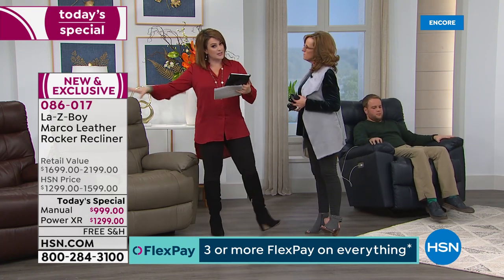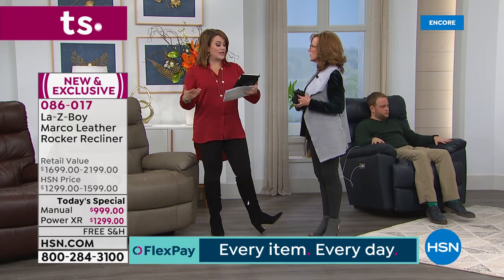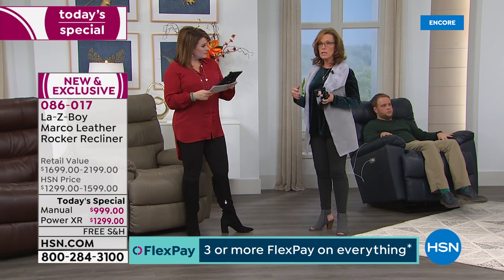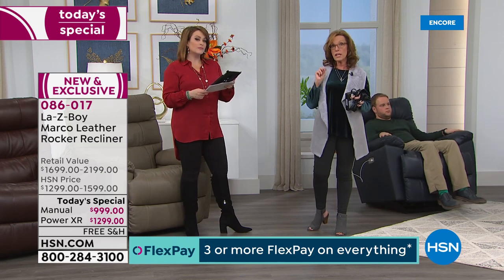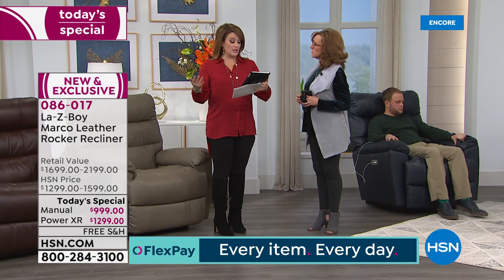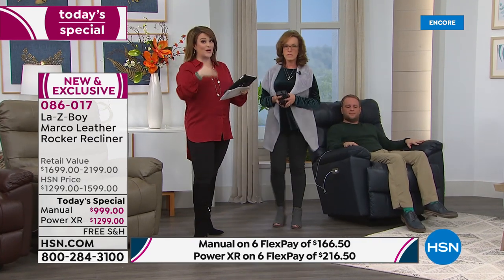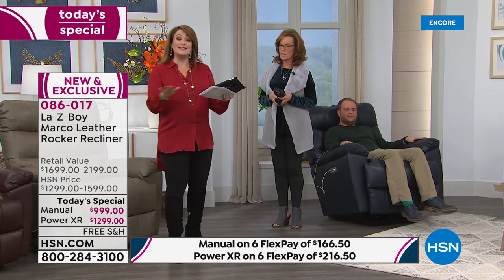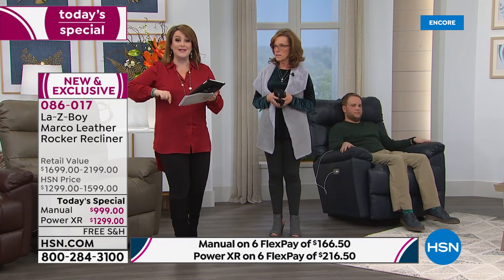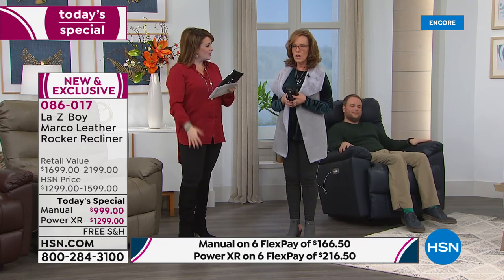The Marco is exclusive to HSN, and so is the price. Kimberly asks if she could get a sofa from Lazy Boy in the same look — Lazy Boy does have sofas that would blend with this style, but not the exact same design or leather. Bonita asks about the model's height: our male model Matt is 5'10" and the host is 5'4". The chair has a 300-pound capacity. Even on the power recliner, our Today's Special price is better than the retail price on the manual.